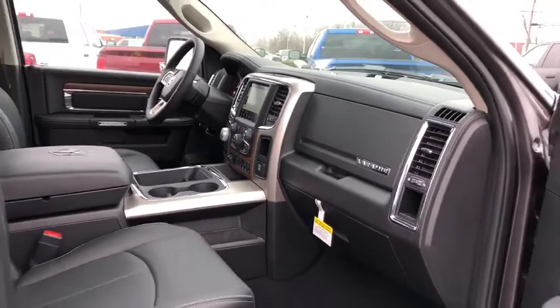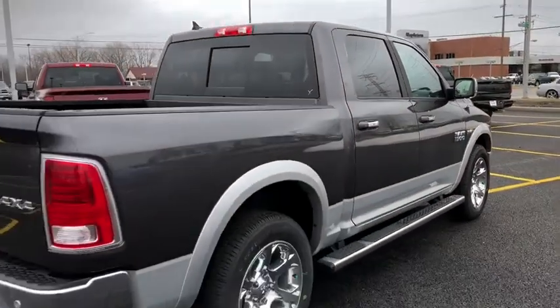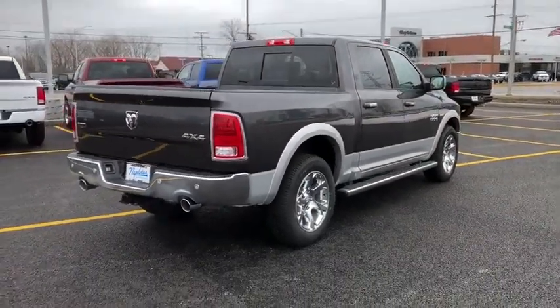Dual airbags, leather wrapped steering wheel, power steering, alloy wheels, keyless start, four wheel disc brakes, center armrest, universal garage door opener, and heated front seats.